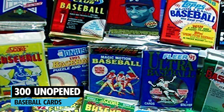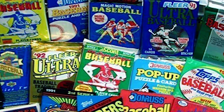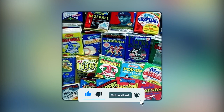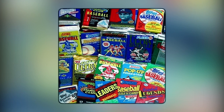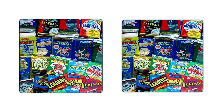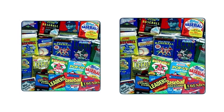At number five, we have the 300 Unopened Baseball Card Collection. Including packs from brands such as Topps, Score, Donruss, and Upper Deck, this collection contains over 300 cards in unopened and unsearched baseball card packs. With packs ranging from the late 1980s to the mid-1990s, this collection can be the ideal gift for baseball card collectors of any age.